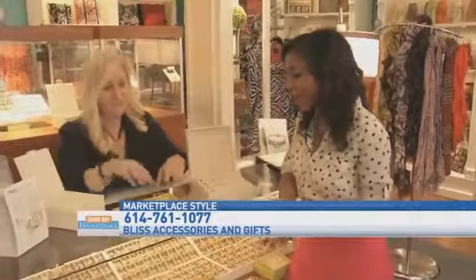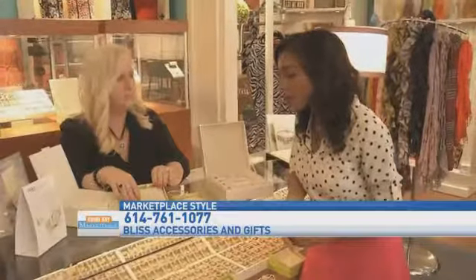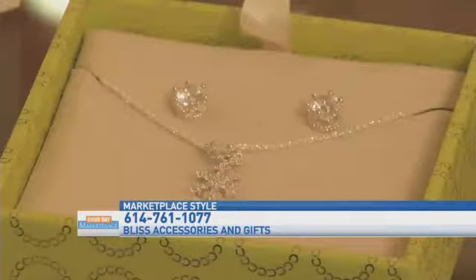And you have these gift sets as well, right? Yes, we do. So this actually features the North Star on this bracelet for $99, which is a savings, as well as this beautiful snowflake set for $150, the Swarovski Crystal. And this is just stunning. Love it.